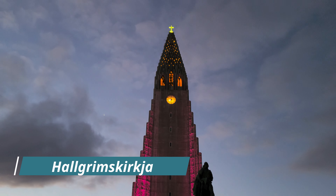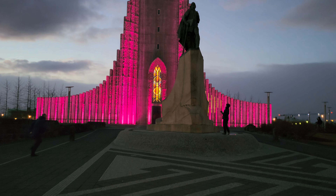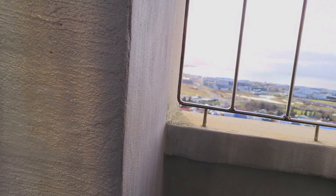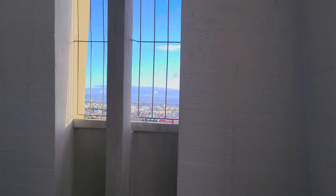Now we're at Hallgrímskirkja, which is a very distinct looking church in Reykjavik. It took about 41 years to build. All the columns here are made from basalt that was mined from the island. We went up to the top of the church to get some cool views.